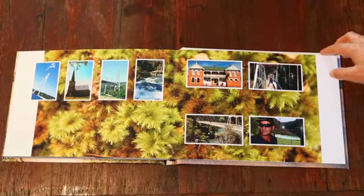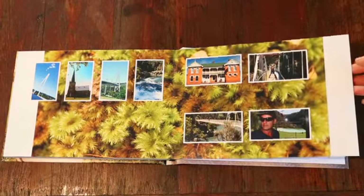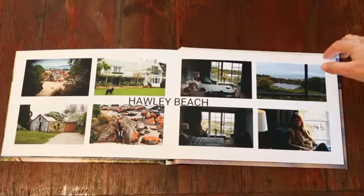Every page is designed individually — like this moss shot — each page is designed to suit your photos.